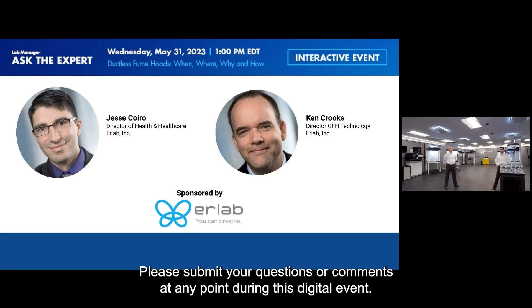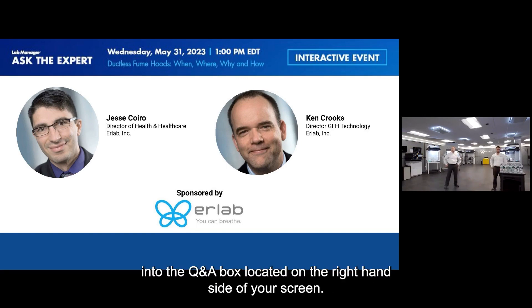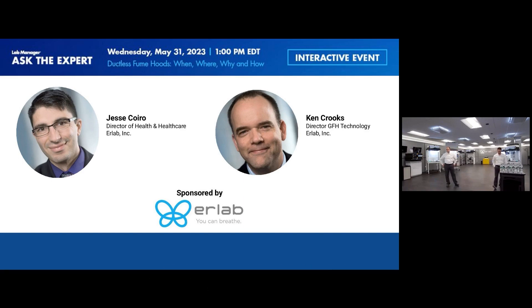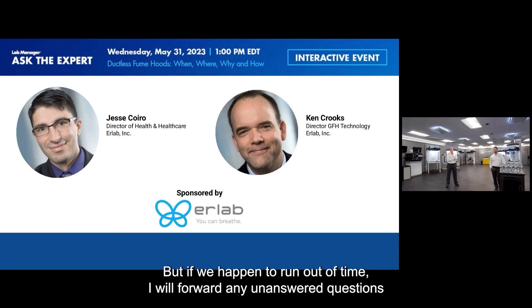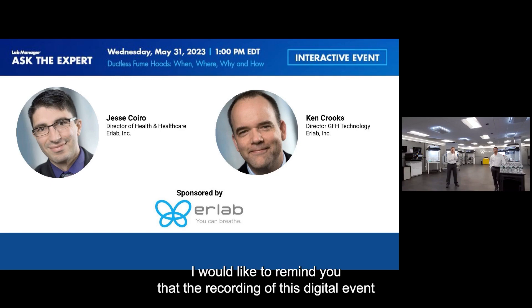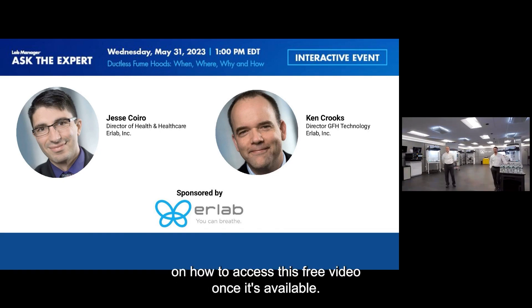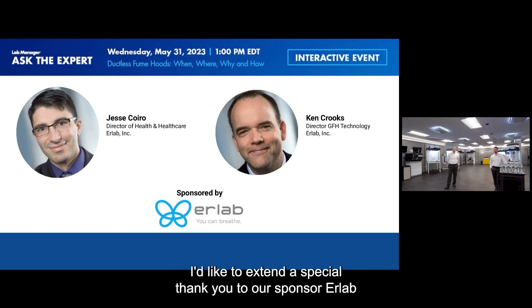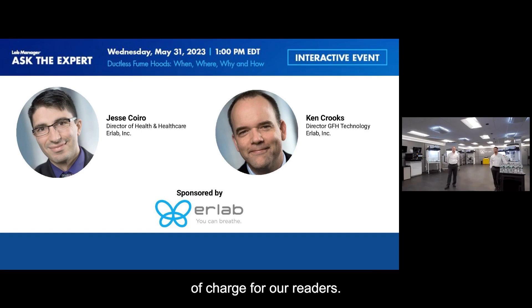Please submit your questions or comments at any point during this digital event. Simply type your query into the Q&A box on the right-hand side of your screen. LinkedIn Live viewers can also submit questions there. We'll address as many questions as possible, and unanswered ones will be forwarded to our fume hood experts. The recording will be available on demand shortly. A special thank you to our sponsor, ERLab, whose support allows Lab Manager to offer these digital events free of charge.